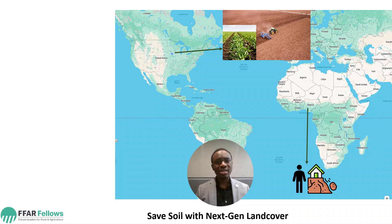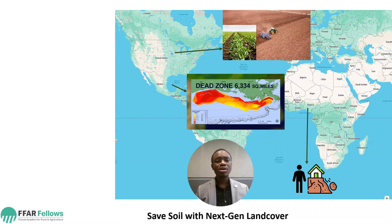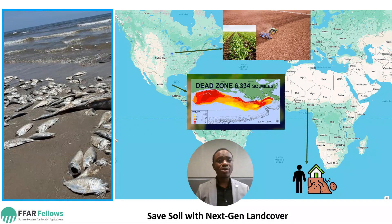A ripple effect of this is what we see at the Gulf of Mexico, where we have the dead zone. It's just like you're trying to swim in a pool that is filled with peanut butter. The aquatic animals and the fishes get suffocated and they eventually lose their life.